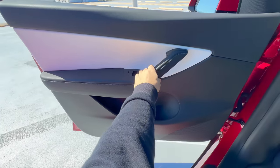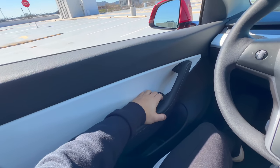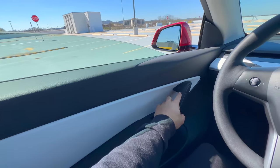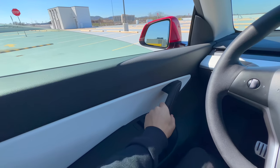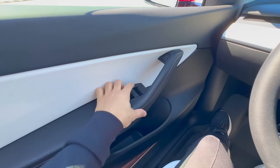The rubber seal between the window and the car body at the top of the door could wear out with frequent usage and you might find yourself with some water leaking in. Worst case scenario, your window might develop stress fractures or break entirely. But luckily, the chances of you ever needing to use an emergency latch are slim to none.